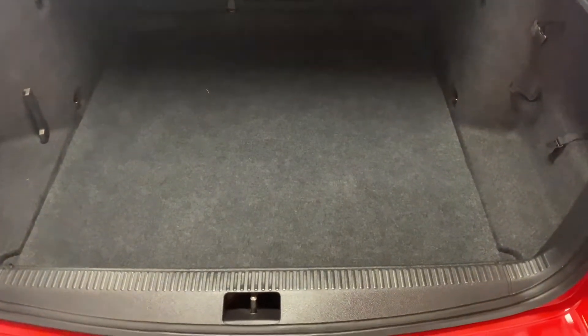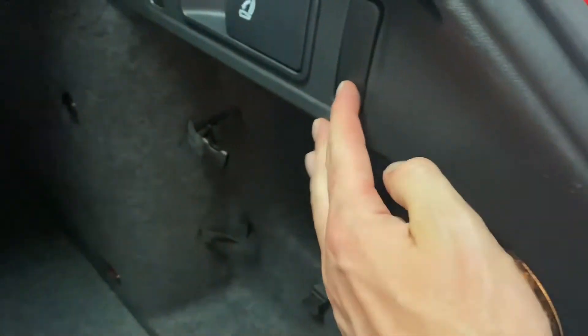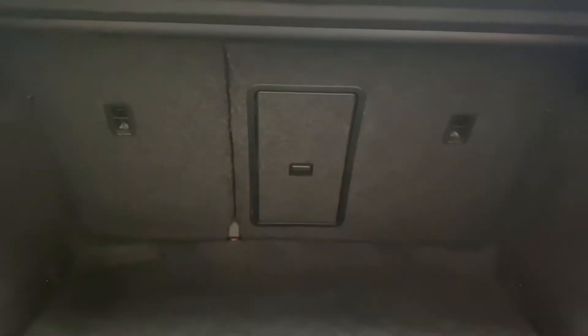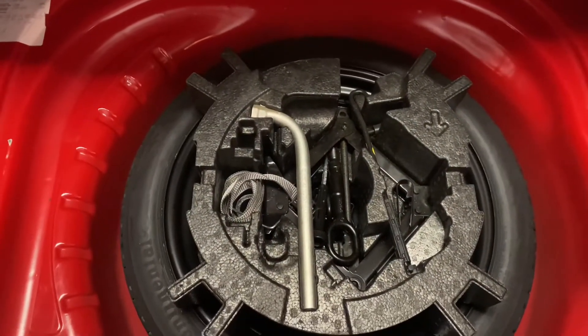Coming to the boot, you can see it's in really good condition — it hasn't had a heavy life at all. There are useful straps for tie-down, a quick release for the back seats, and bag hooks on both sides. There's a through-load facility with a 60-40 split on the rear seats, and underneath we've got a space saver spare wheel with all the tools as well.